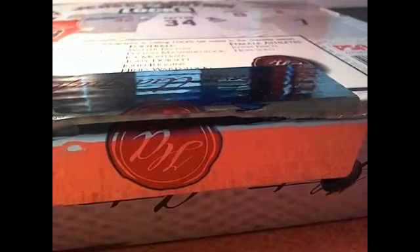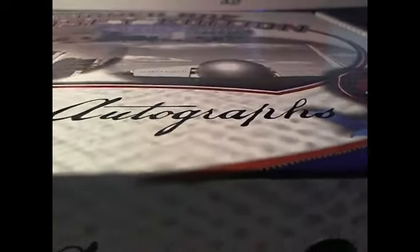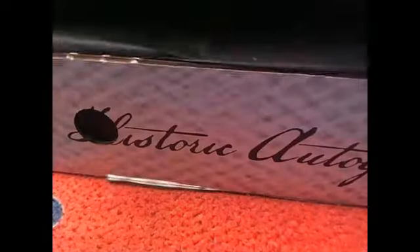Seals are broken. In this 32.15. Seals are broken. No trades. Here it is — it's a jersey break, 32.15.